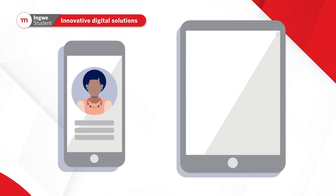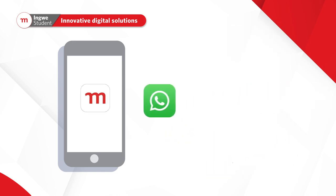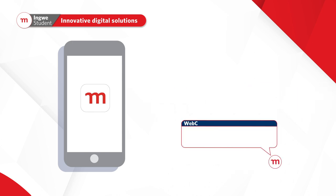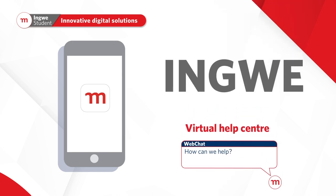of their mobile devices. This ranges from our Momentum app and WhatsApp chat feature on 0860 102 493, to our online web chat, or our new virtual help center where you can connect with one of our consultants via studenthealthcare.co.za.